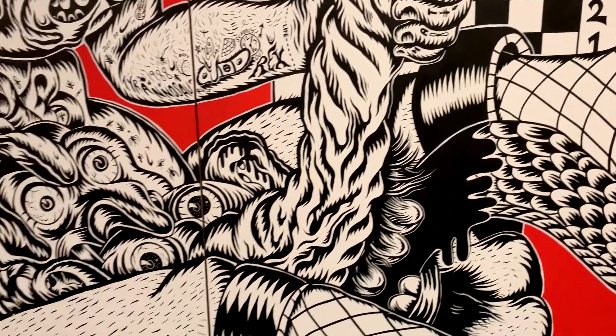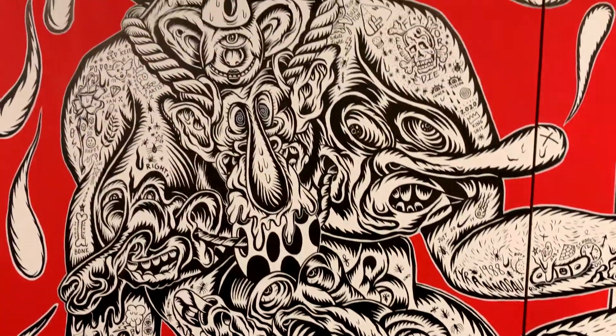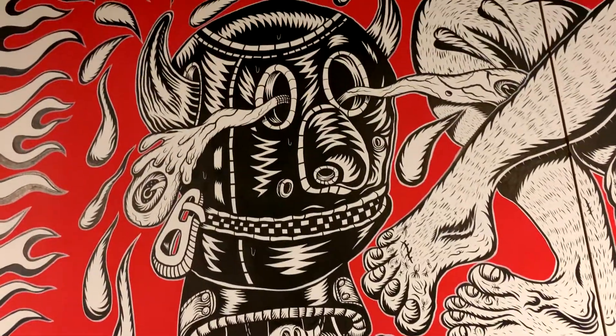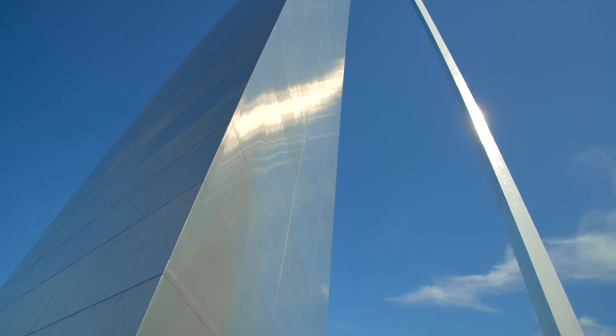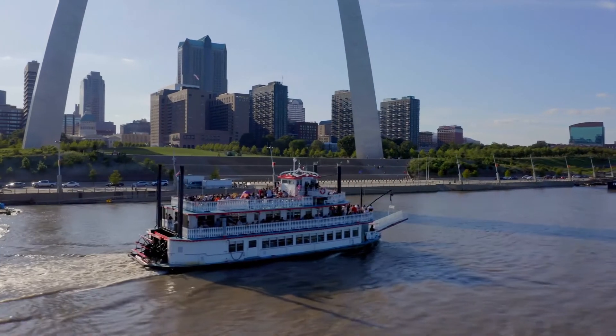I did have to double take a few times and stare. Once I really focused in on the paint, the detail is crazy — you have to see it in person. Either way you won't be disappointed, because St. Louis has so much to offer.